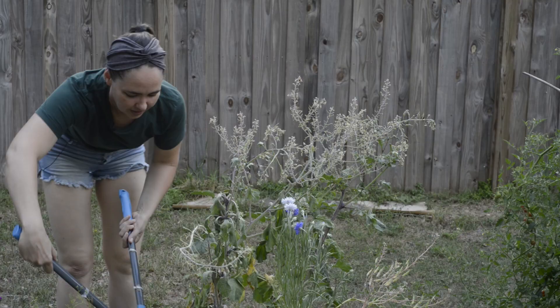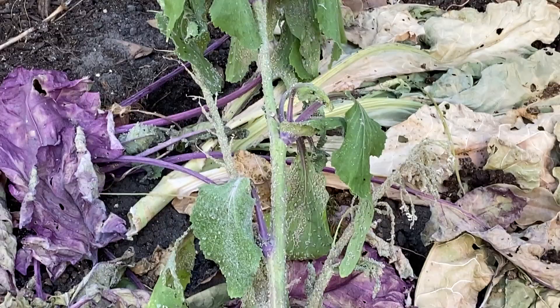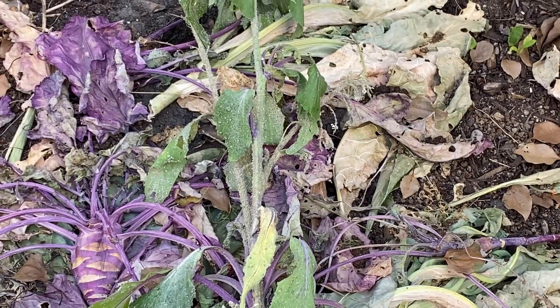I am utterly disturbed by the amount of aphids on this. They're shedding. That is oh that's disgusting. We're going to compost these.